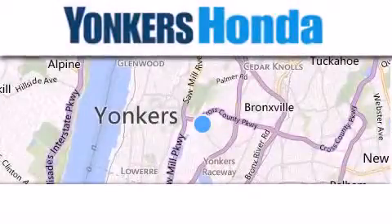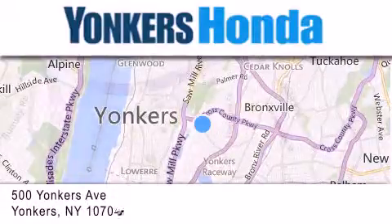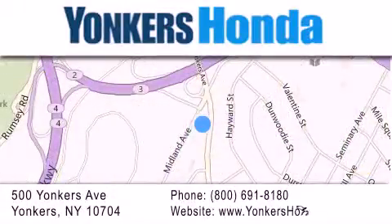Thank you for considering Yonkers Honda for your next vehicle purchase. If you have any questions, please visit our website, give us a call, or stop by our dealership, conveniently located at 500 Yonkers Avenue in Yonkers.